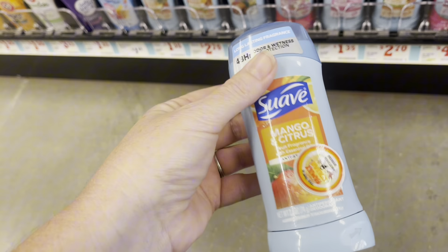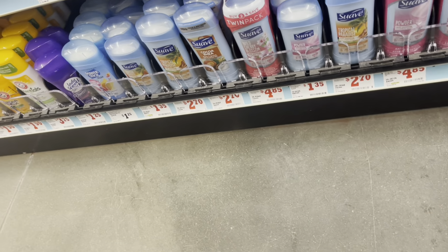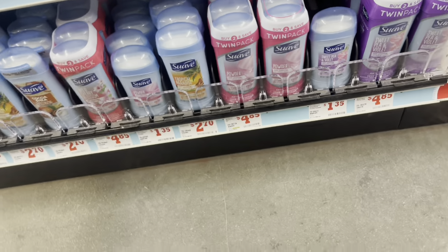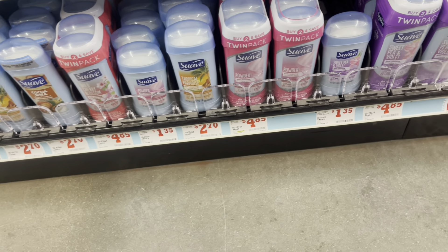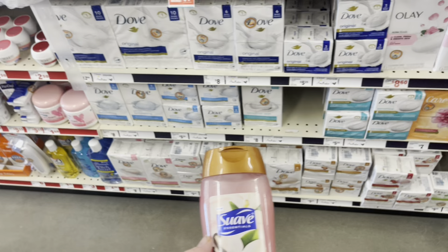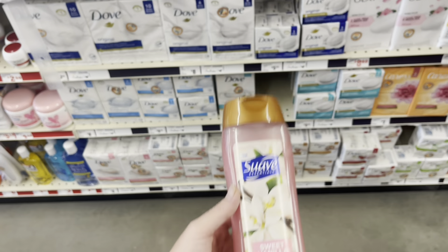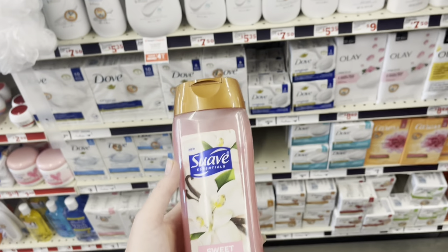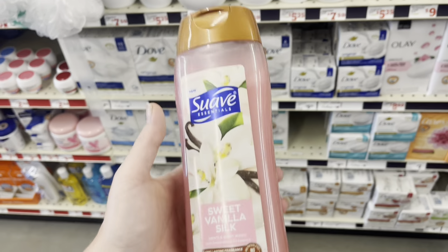The $1 Suave coupon attaches to the $2.70 deodorant as well. It does not attach to the $1.35 — I tried it. That $1 Suave coupon also attaches to the body wash. So if that's something you'd rather have, it does work — they're $3.45, so it makes it $2.45.